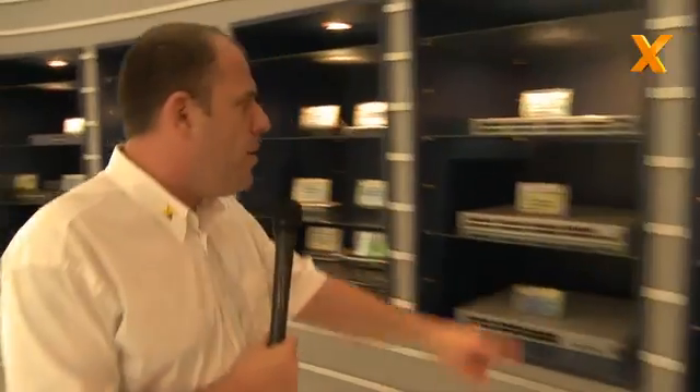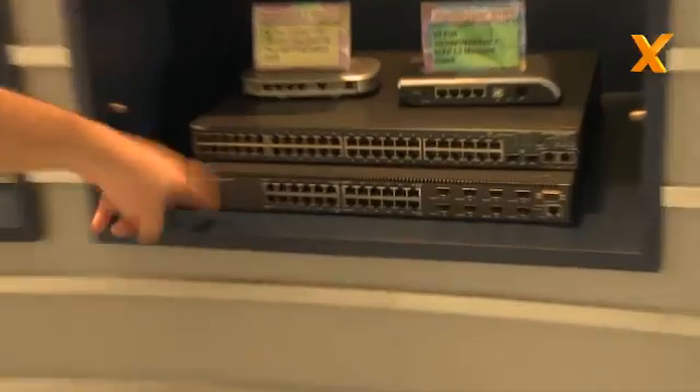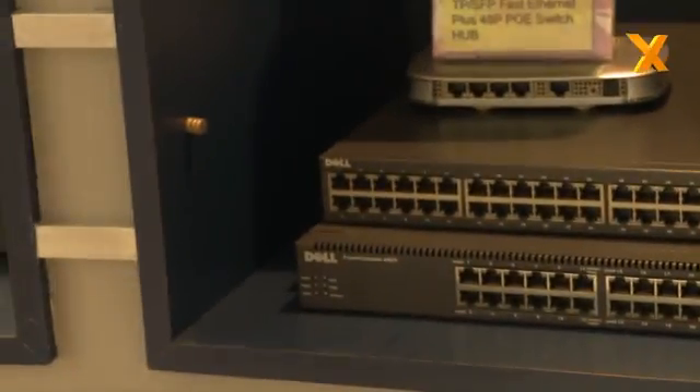Over here we've got some consumer UPS switches. They make switches for Dell — horrendously expensive but these guys actually make them. They also make consumer products as well, so you've got little switches, routers, that kind of thing.